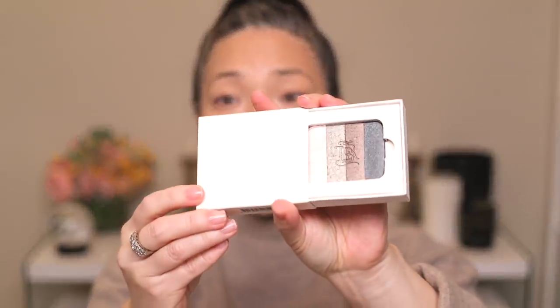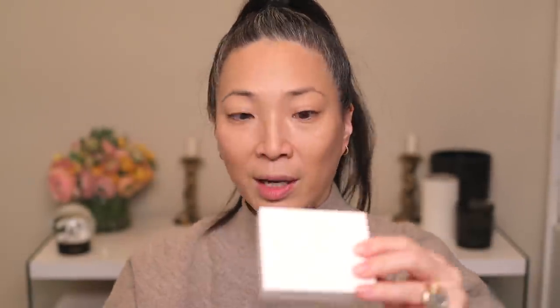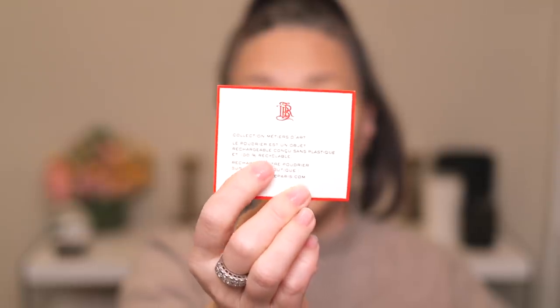The boxes everything comes in look like this, and this is one of the eyeshadow quads I purchased — you'll notice it's just the pan. I can pop that out here. I also bought cases for all of these. There are a lot of different leather options. The card on top is in French, but I can see the words '100% recyclable' — I believe all of their packaging is 100% recyclable and they don't use any plastics.